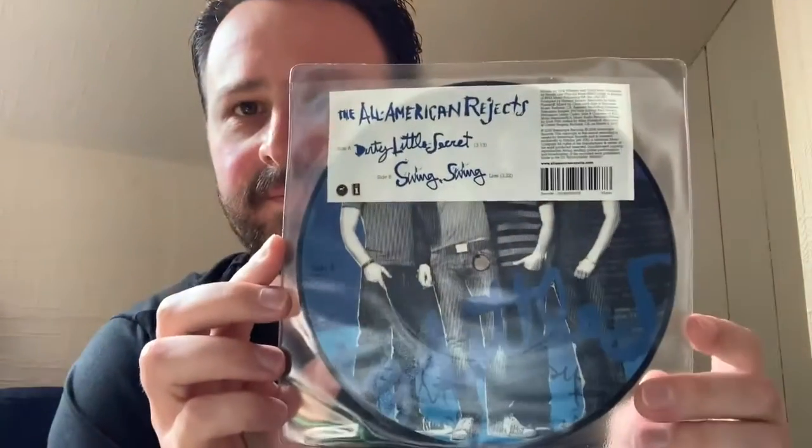Back to 30 Seconds to Mars — so not quite in alphabetical order, but not to worry. This song is called Attack, and this is a picture disc vinyl 7 inch, never opened, still sealed. On the back you've got some skulls as well. Next in the collection we've got the All-American Rejects with Dirty Little Secret. The B-side is Swing Swing, which is live. That is still in its case and never been played. We've also got another copy of Dirty Little Secret, this time with a different B-side called Bite Back.